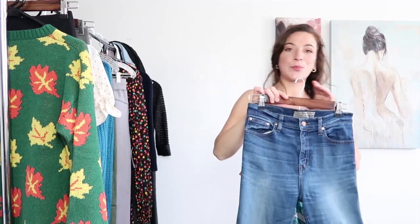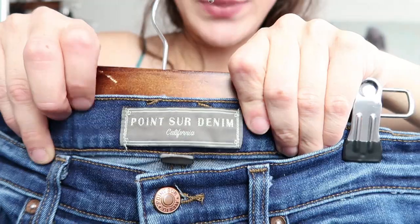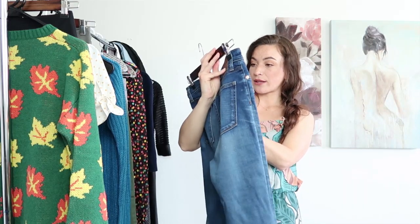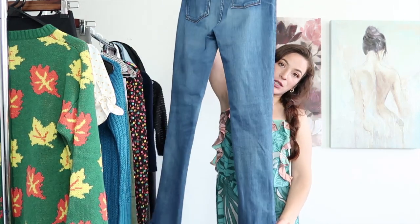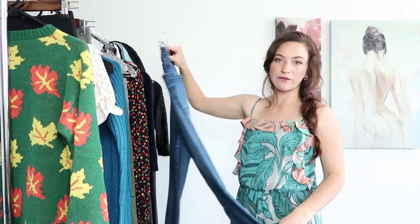Okay next up is Point Sur, which is actually from J.Crew. I had purchased these for myself but they didn't fit so I am going to resell them. This is a size 28 — just a basic pair of jeans that I might be able to sell for $25 to $35.